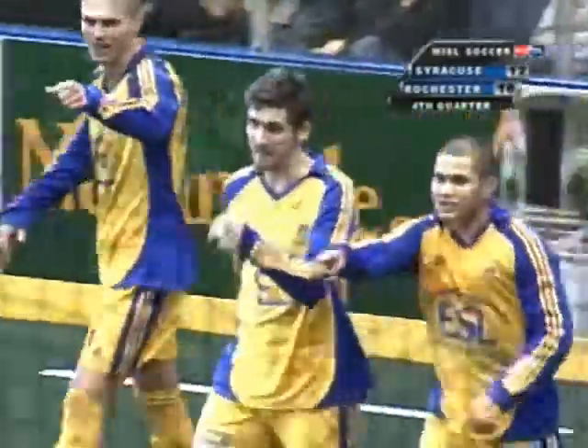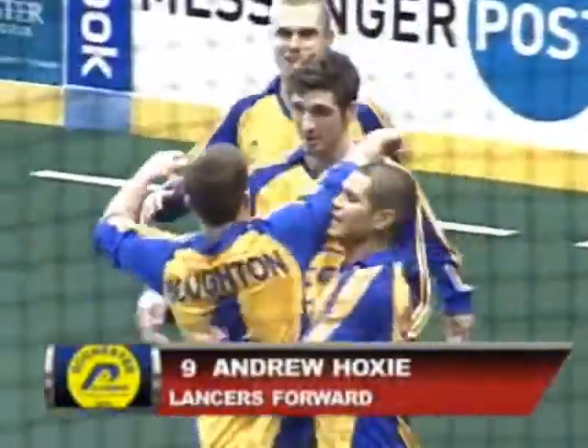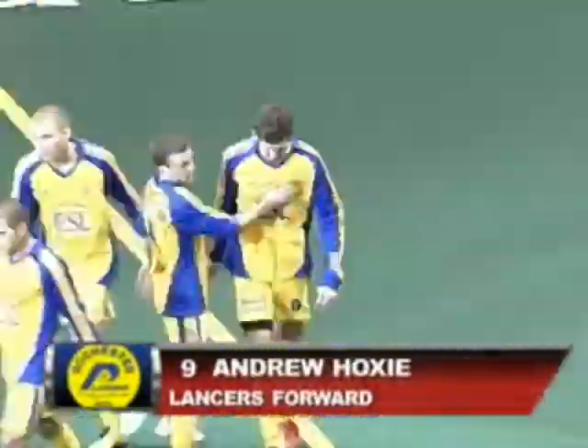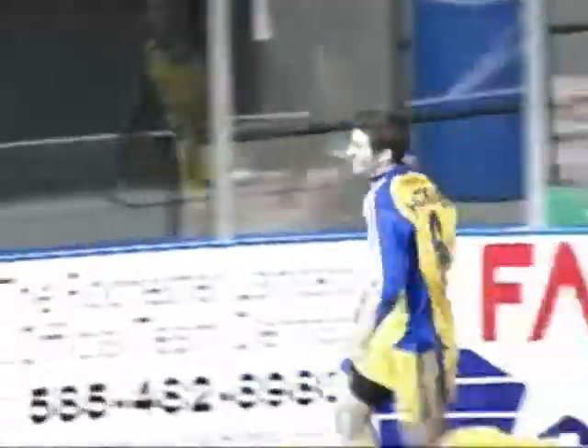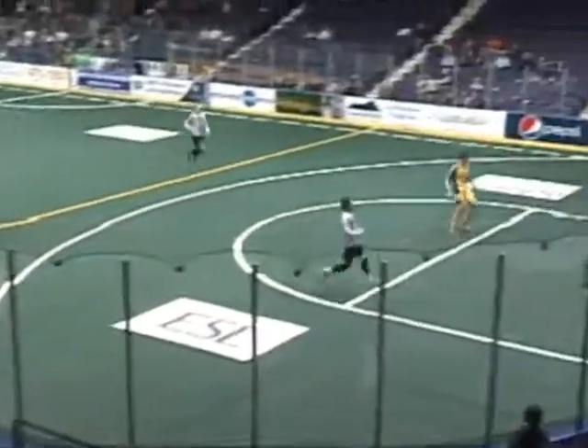It's a good pass to himself off the boards, right? But really, it's Boughton who does all the work there, just working it up. The man from Buffalo does a great job bringing it up the sidelines. And really, I thought Ryan Pierce was going to have this on that slide tackle, but just lays it out in front for Hoxsey. And Hoxsey doesn't finish the first time, but he finishes the second time.